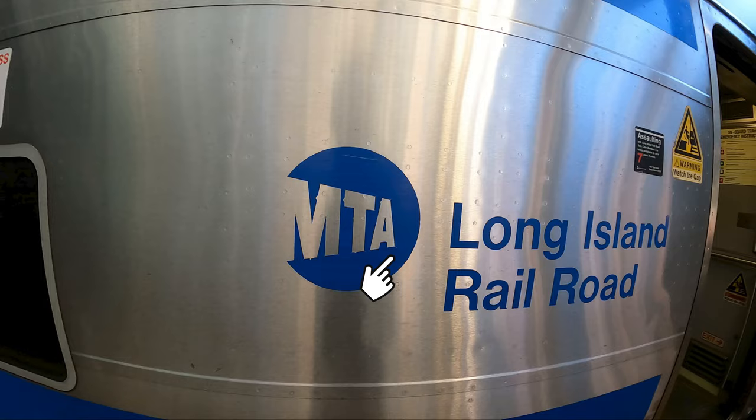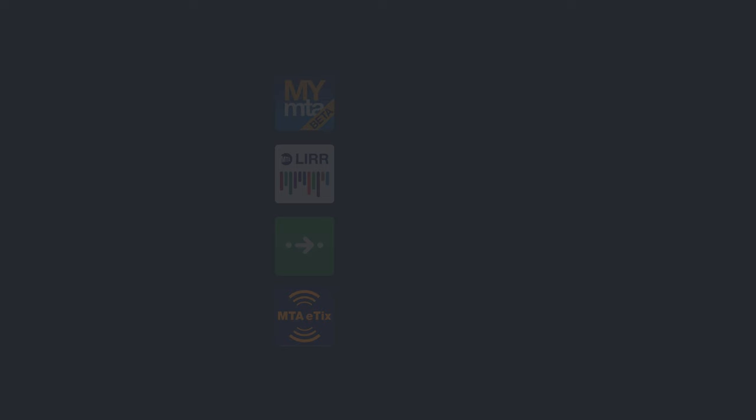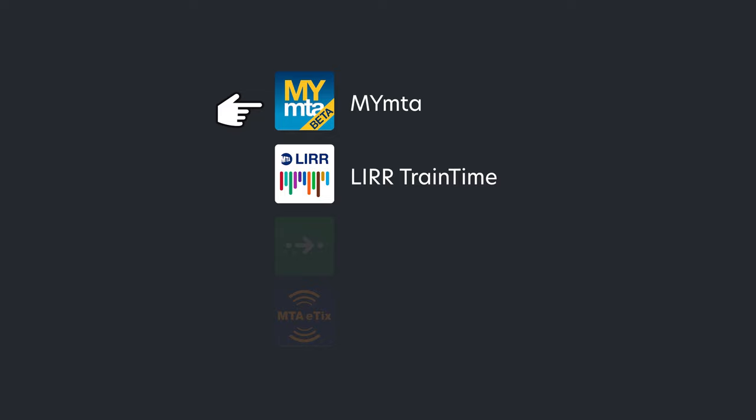The MTA, who is the operator of the LIRR, actually has two apps that show the LIRR schedule. Train Time is specifically for the LIRR, and the MyMTA app shows information for the subway, bus, and other rails. While these apps are okay to use, what I recommend is CityMapper.